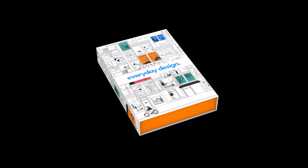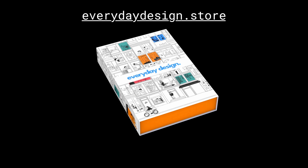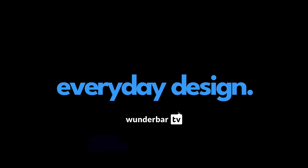You already know it, right? Everyday Design cards explain all design principles using real-life examples. Visit everydaydesign.store and start thinking like a designer.